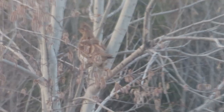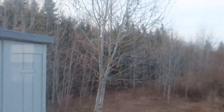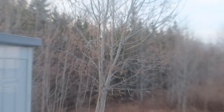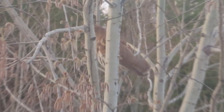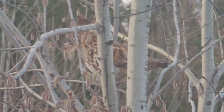There's a grouse in the tree out there eating the new buds, right outside of the tiny house.